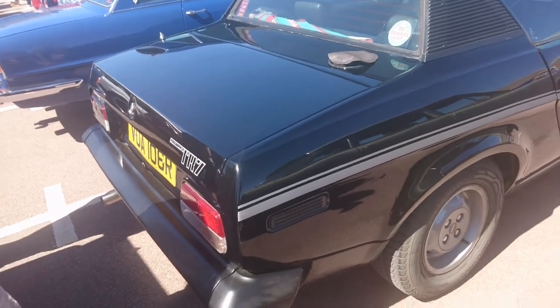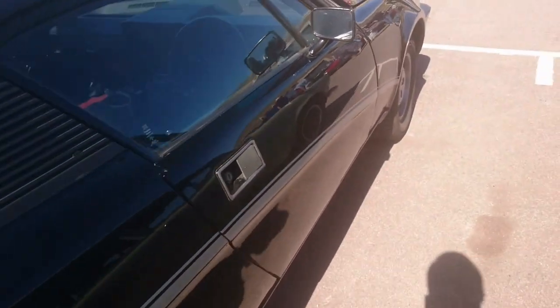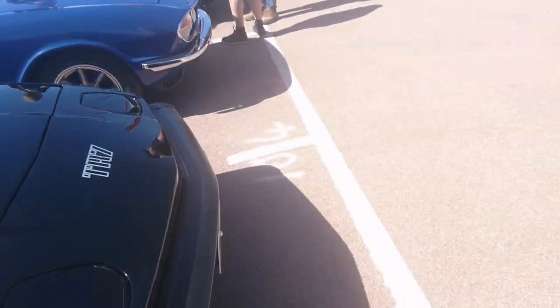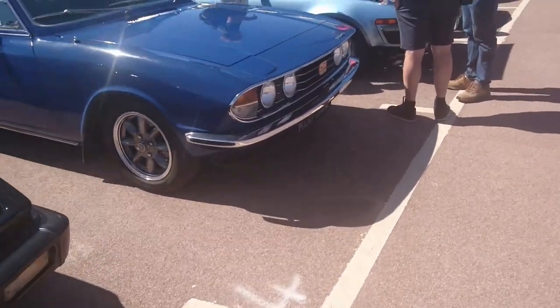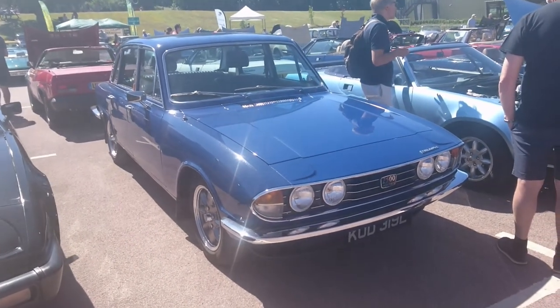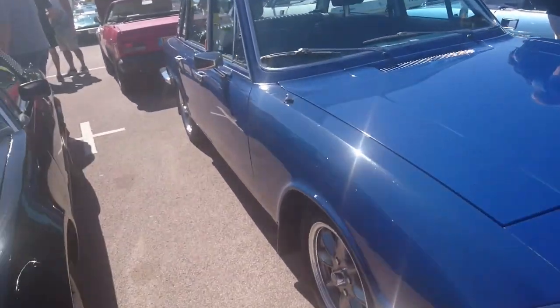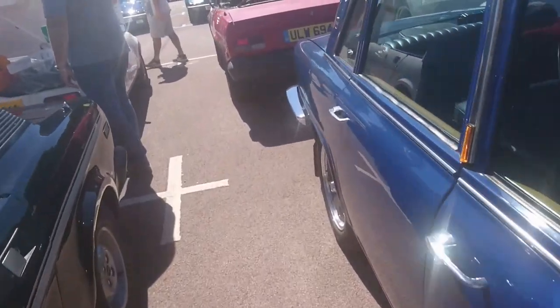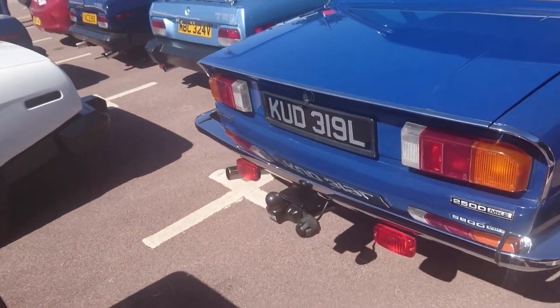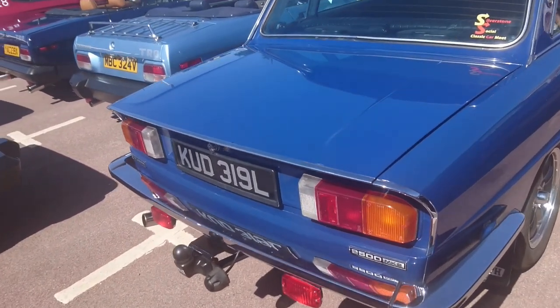76-77 TR7 — those are the original wheels you would have got at the time. Another Innsbruck Triumph 2.5 PI — 72-73 registration. Again another car that I would like to have a go in.